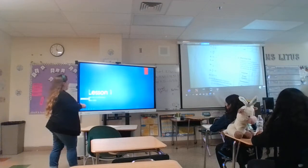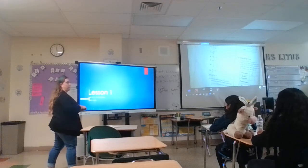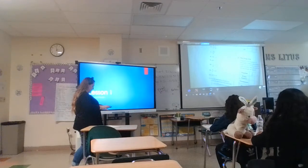All right, guys, welcome to class. Today we're going to start with a story about the evolution of grocery bags. We're going to start out doing some vocabulary work. It's really important that we know vocabulary before we start our lesson, so that way the story is easy to understand.